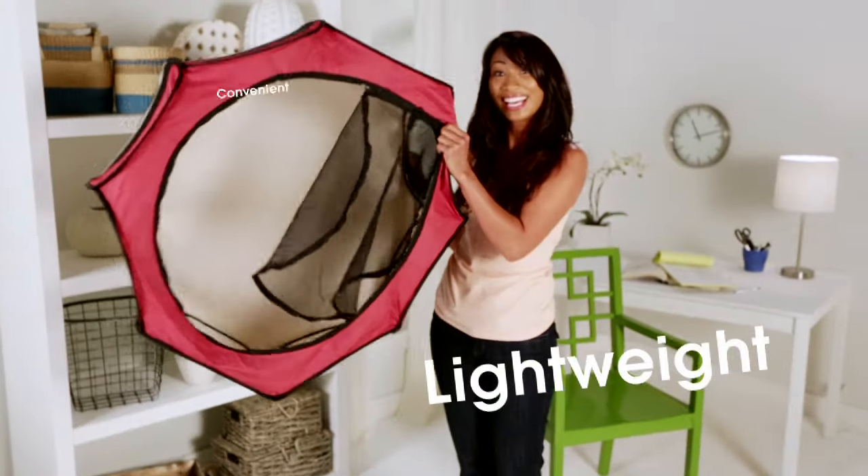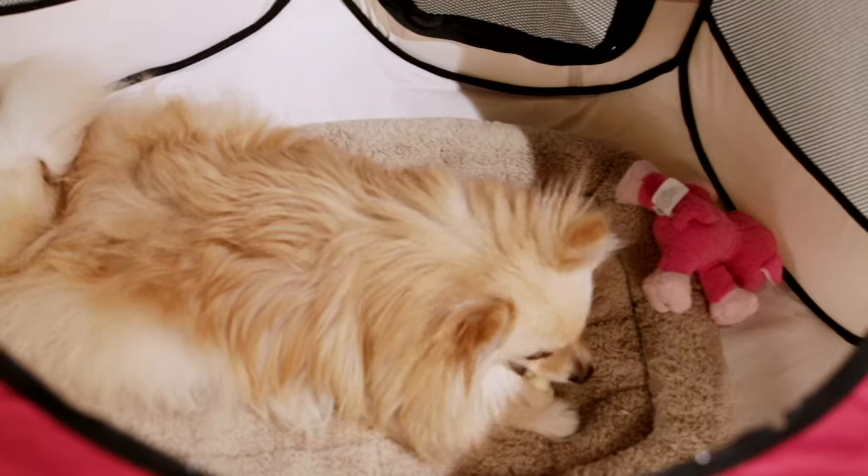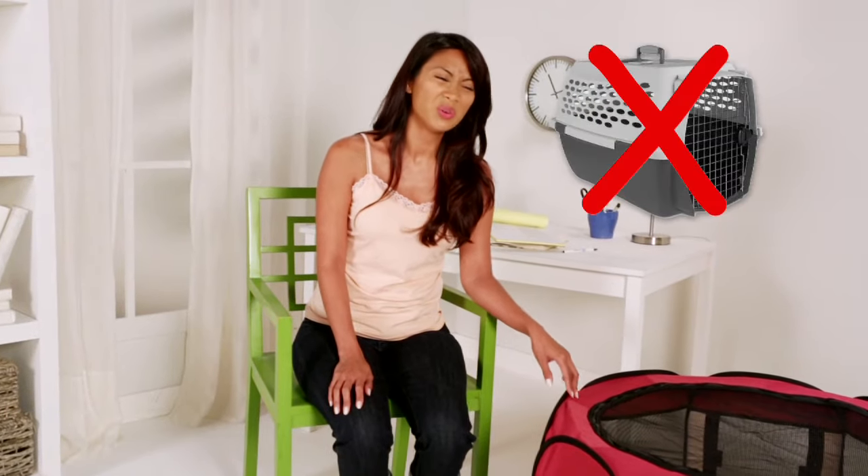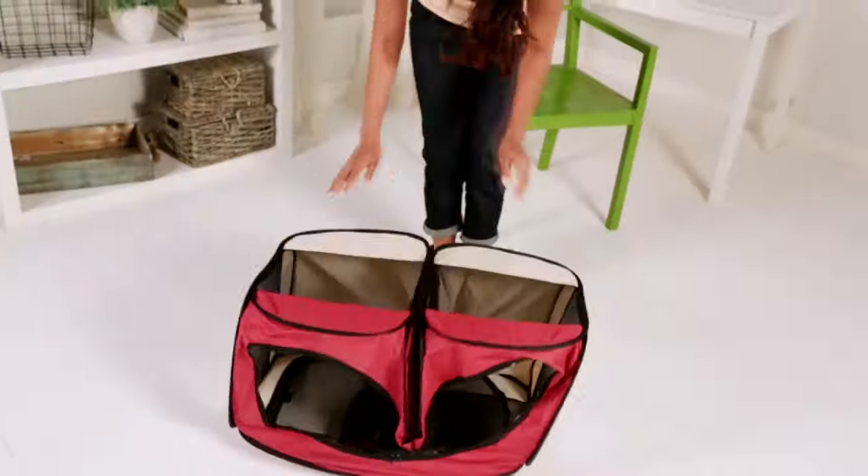This doggy dorm is lightweight and convenient. Karma has plenty of room for her favorite things, even a playmate. It's a great alternative to a crate, which can make your pet feel kind of left out. It pops open easily and collapses down in seconds.